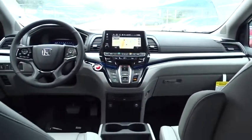Bluetooth, leather wrapped steering wheel, adjustable steering wheel, power steering, automatic transmission, front wheel drive, keyless start, hard disk drive media storage.